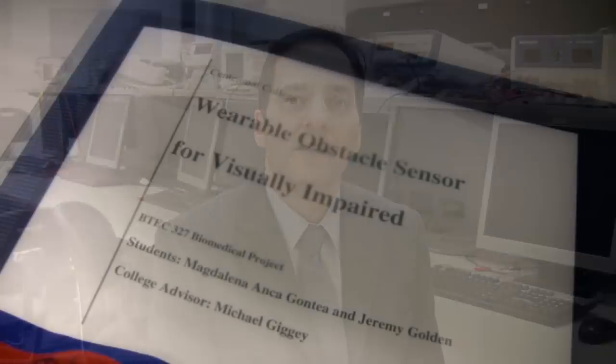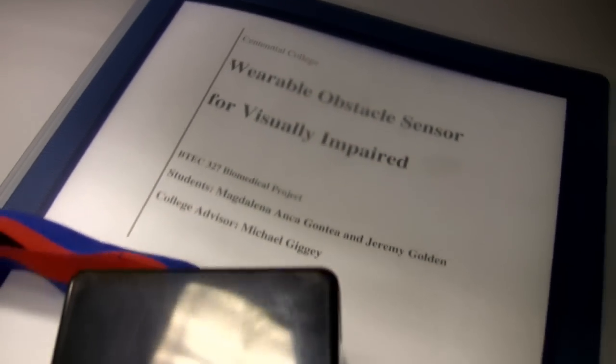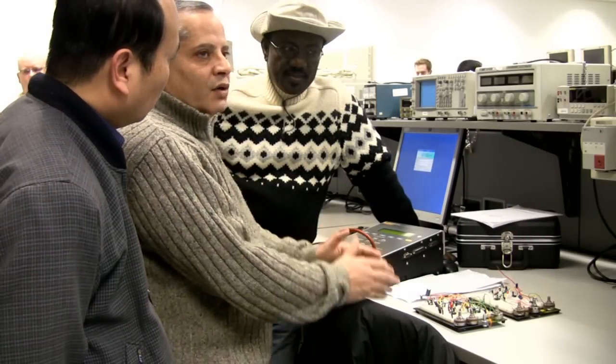It incorporated electronics, design, and communications, all incorporated into one project, and we built and came up with a device of our own choosing.